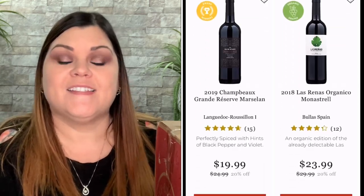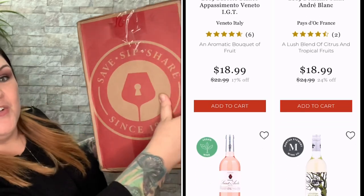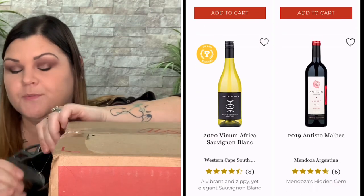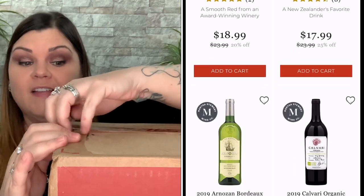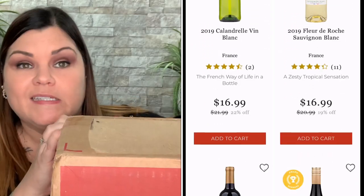Let's go ahead and dive in and see what six bottles they sent to me. It's all in this big, huge box. I really do like that monthly subscription where the first month you get 15 bottles at a lower introductory rate right now, so that's going to be your best bang for your buck if you want to check them out. Everything will be linked down below.